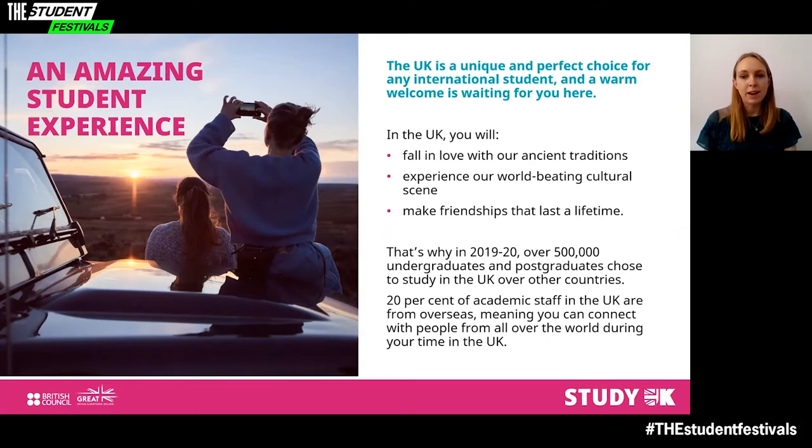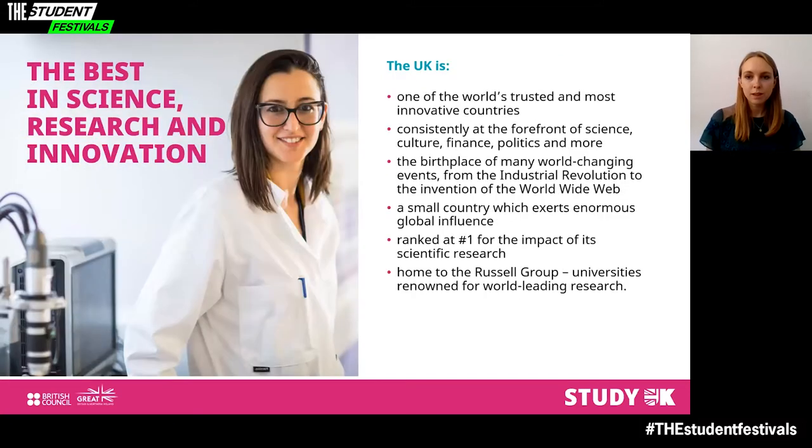20% of academic staff in the UK are from overseas, meaning you can connect with people from all over the world. The UK is one of the world's most trusted and innovative countries and has consistently been at the forefront of science, culture, finance, politics and more. We are the birthplace of many world-changing events, from the industrial revolution to the invention of the worldwide web.